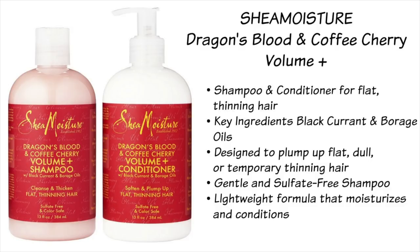First up is the Shea Moisture Dragon's Blood Shampoo and Conditioner. It's designed to plump up flat thinning hair, which is something I do go through especially postpartum. It's a gentle sulfate-free formula that contains dragon's blood, coffee cherry, shea butter, as well as black currant and borage oils. It's really lightweight, the shampoo is very gentle, and my hair always feels really soft after I use it. The conditioner is also light but still moisturizes really well — it's perfect for finer curl types and a great prep for your stylers so that your curls remain weightless.